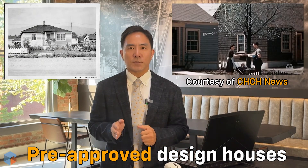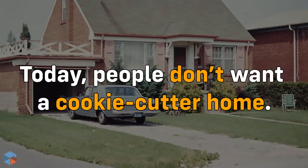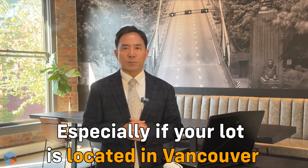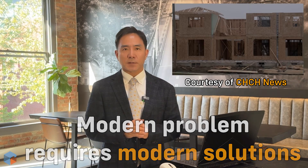Back in the day, during wartime, one clever solution was the strawberry box homes — pre-approved designs that made the approval process quick and easy. But times have changed. Today, people don't want a basic cookie-cutter home, especially if they've invested in an expensive lot in places like Vancouver. While the strawberry box homes served their purpose, modern designs need to evolve to meet current expectations.